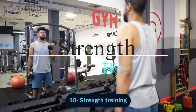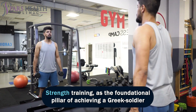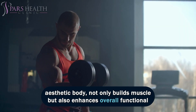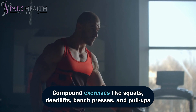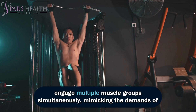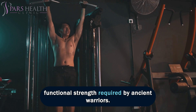Number 10: Strength Training. Strength training, as the foundational pillar of achieving a Greek soldier-aesthetic body, not only builds muscle but also enhances overall functional strength and physical performance. Compound exercises like squats, deadlifts, bench presses, and pull-ups engage multiple muscle groups simultaneously, mimicking the demands of functional strength required by ancient warriors.